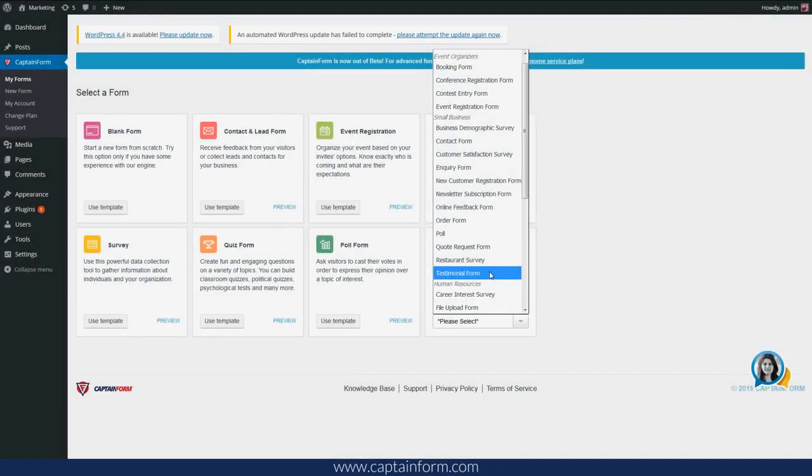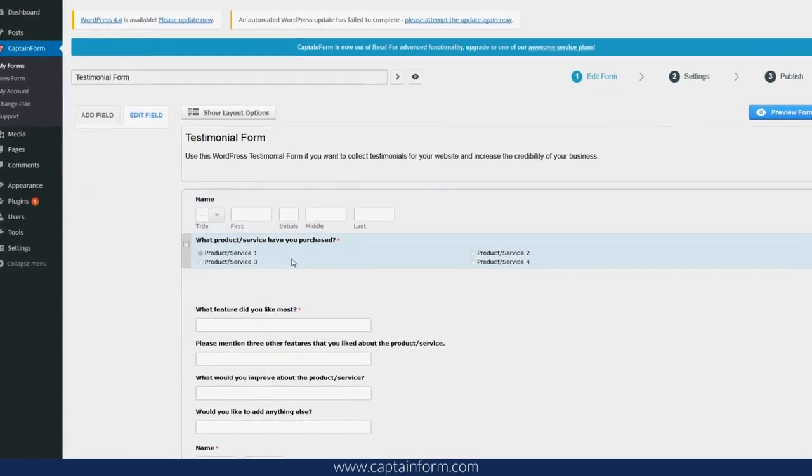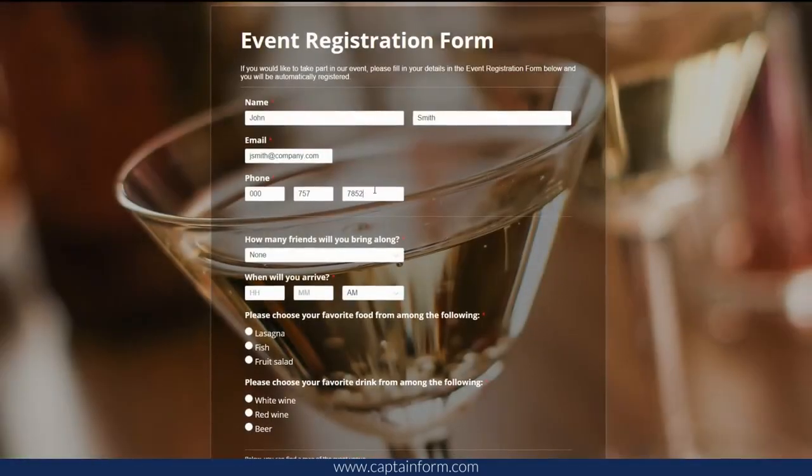CaptainForm brings you an intuitive drag-and-drop editor, over 30 templates, and many advanced features and third-party apps for a maximum of flexibility. Build any type of web forms.